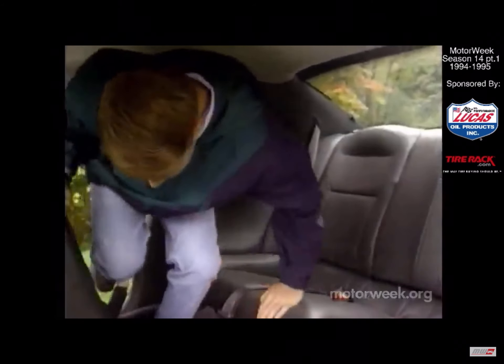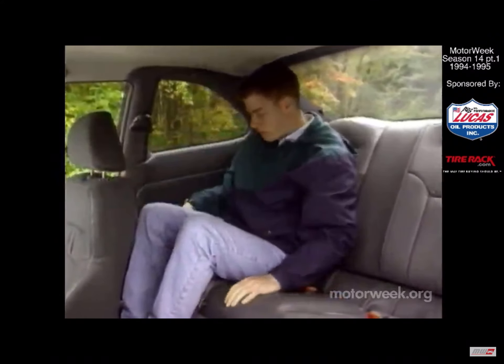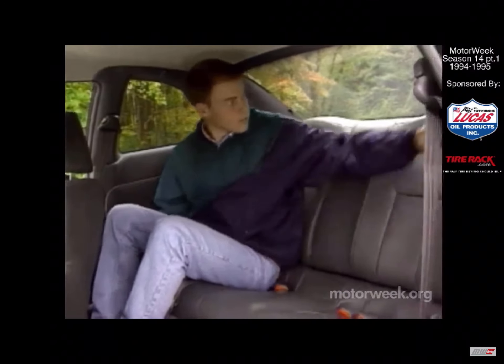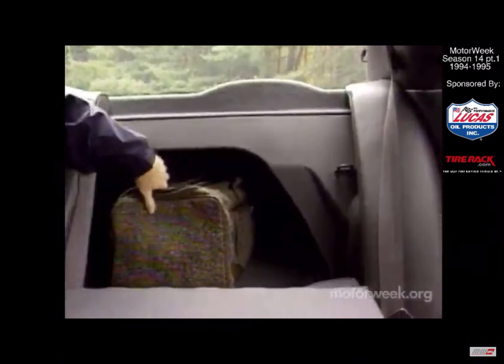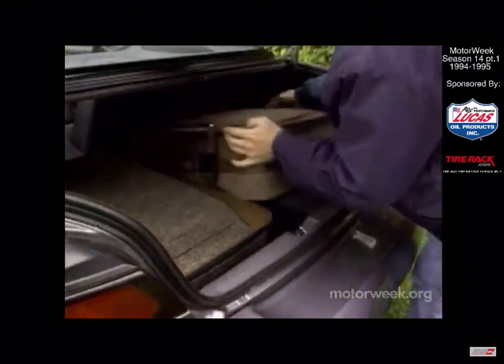But the feature that makes the Avenger special is the back seat. Unlike so many other cars in its class, you can actually put adults back here, or fold the seat back for increased luggage space, expanding on a trunk that already holds 13.1 cubic feet of cargo.